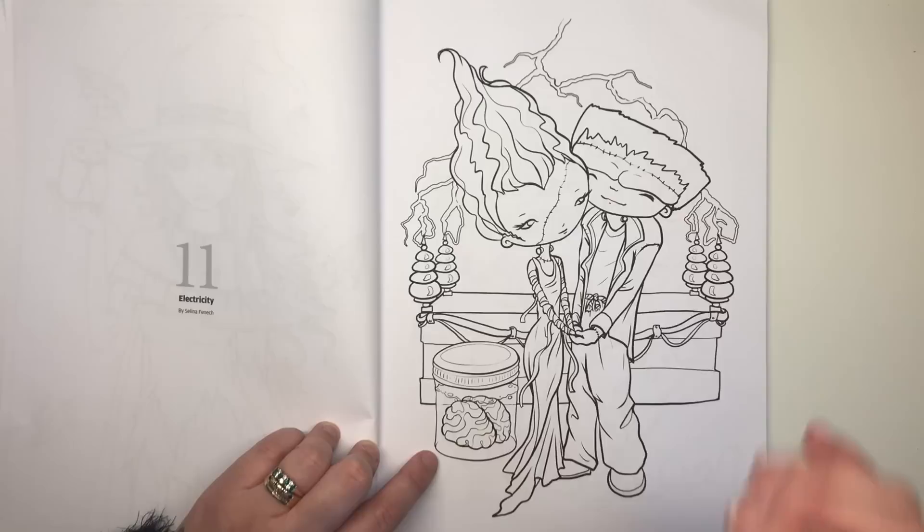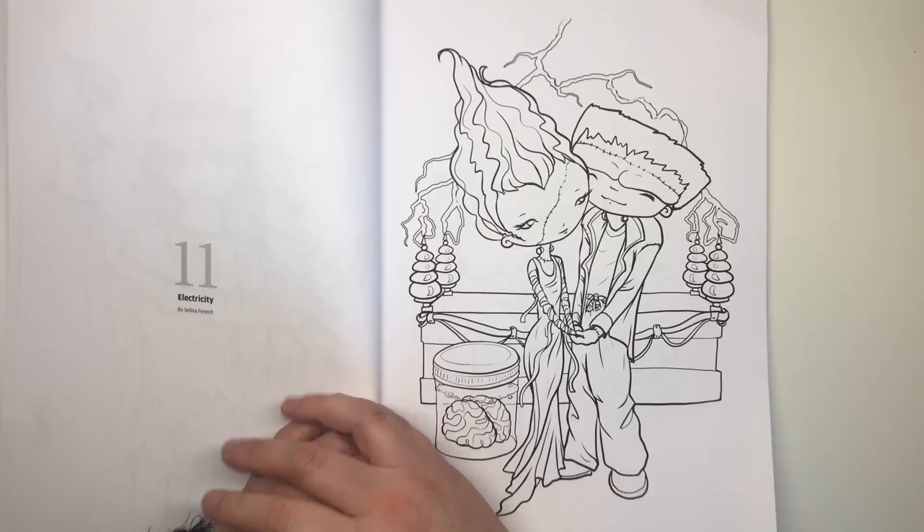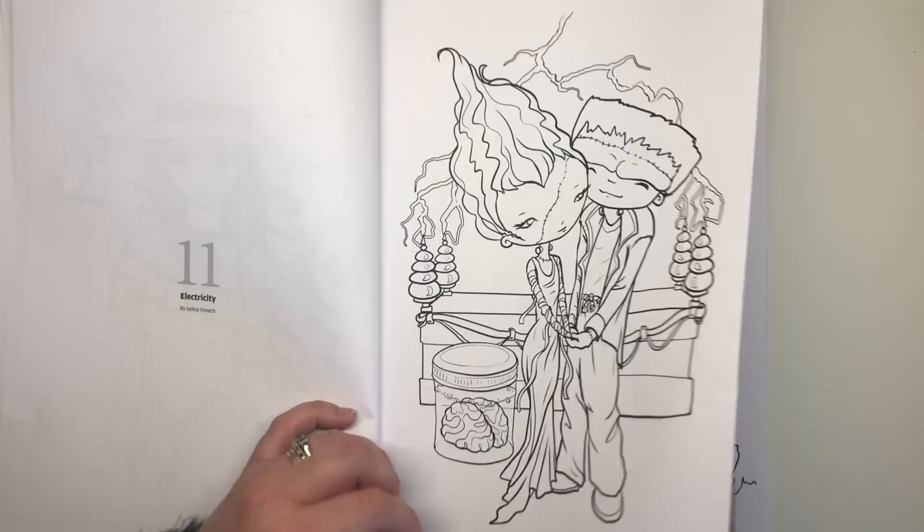This is called Electricity and we've moved on to Selina Fenwick's work. We have Frankenstein and the Bride of Frankenstein with a brain in a jar. I thought the coffin behind them was a table — because it's got electricity crackling around it — so they've just risen up from the dead. I really like that one.